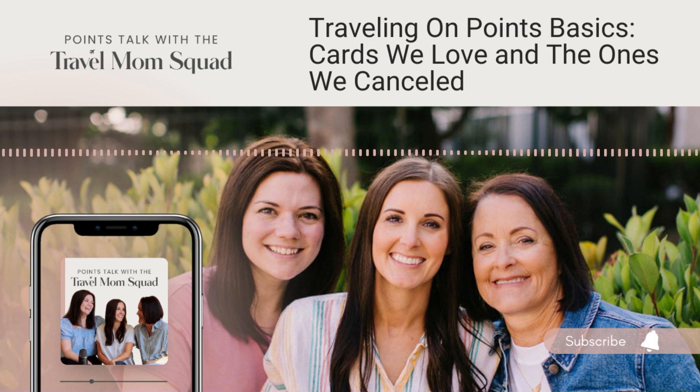Welcome to the Travel Hacking Mom Show. We are three moms who've discovered how to leverage credit card welcome offers to get hundreds of thousands of dollars in travel expenses for nearly free. We've used credit card points and miles to take vacations to places like Hawaii, Paris, Greece, the Maldives, Italy, and so much more. And the best part? We each still have an 800-plus credit score. Imagine being able to book a vacation without having to check your bank account. It's totally possible, and we're here to show you how.